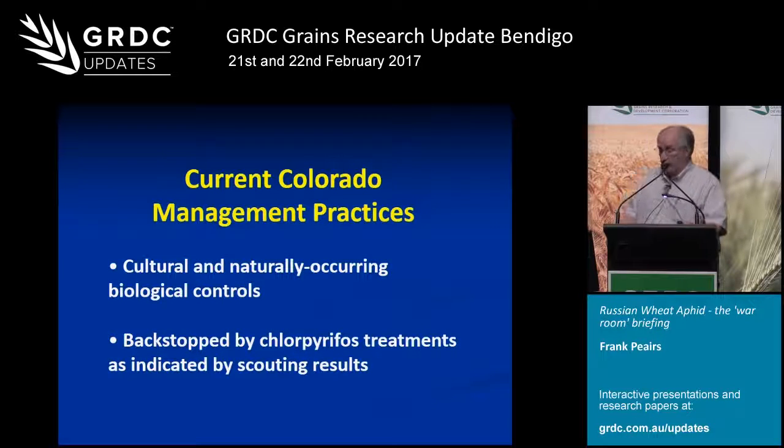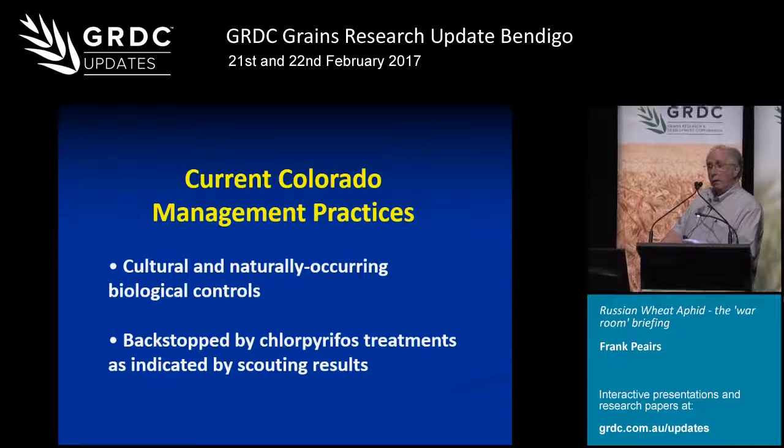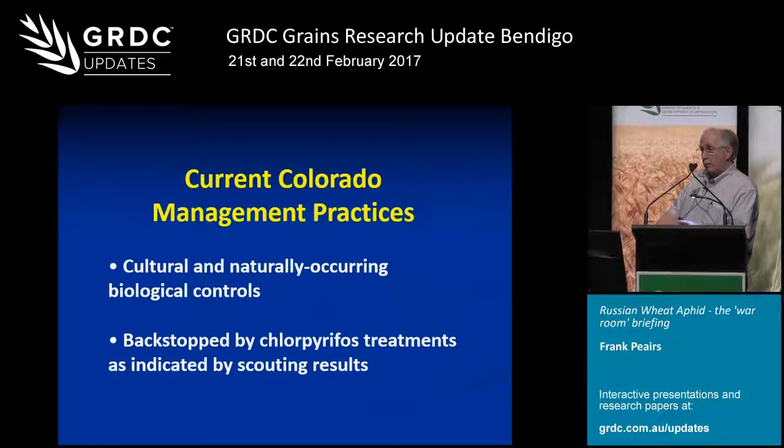Just a couple more slides on where we are now. For the most part, we now rely on certain cultural practices — primarily those I indicated earlier — and naturally occurring biological control. If those fail, our growers will scout and intervene with a chlorpyrifos treatment. When that occurs, there's generally just not enough time for natural enemies to do much with the aphid, so I don't think we're interfering with future biological control efficacy with that approach.